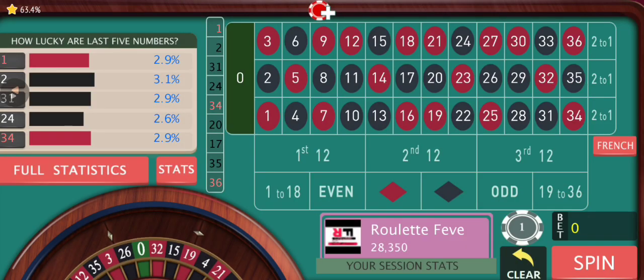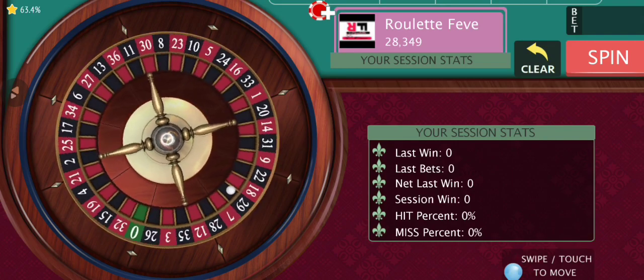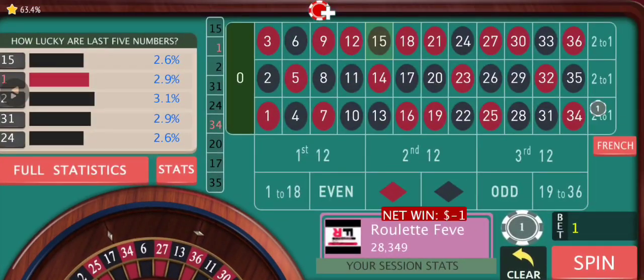I'm going to start with a $1 unit size. As you can see, the last number was 1, so we are going to start our betting on the columns with this strategy. We are going to bet on the last hitting column at first. Let's spin. Let's target 20 — let's not make this video really long.